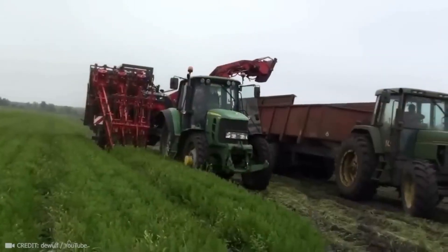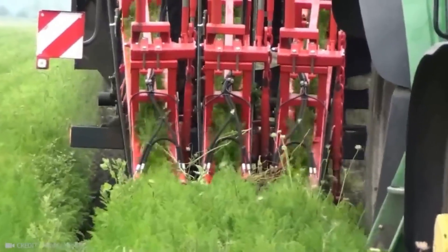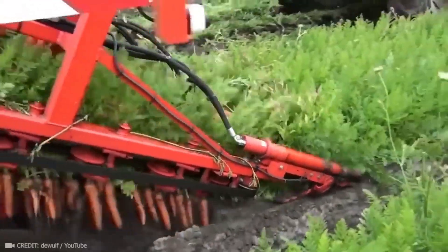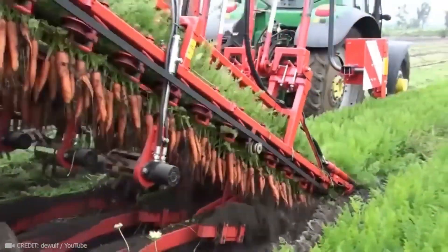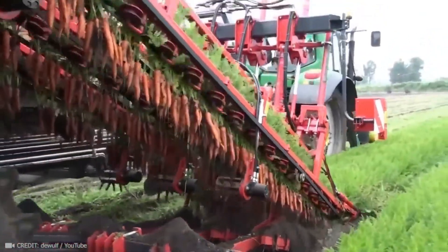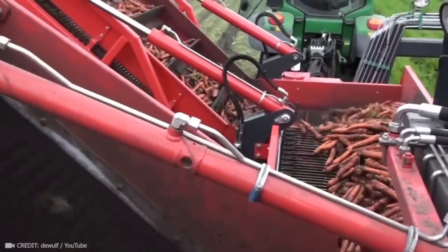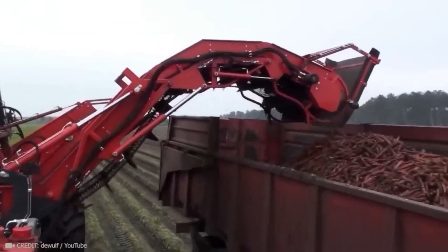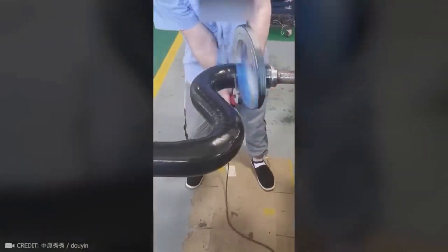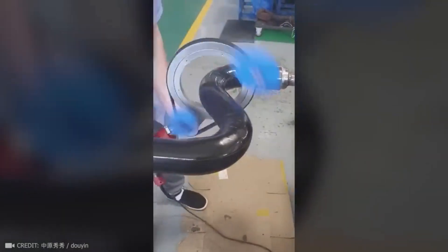If this thing had been around when I was a kid, I wouldn't have had to hunch over in my grandma's garden. Why didn't anyone tell me that tape wrapping could be so cool?